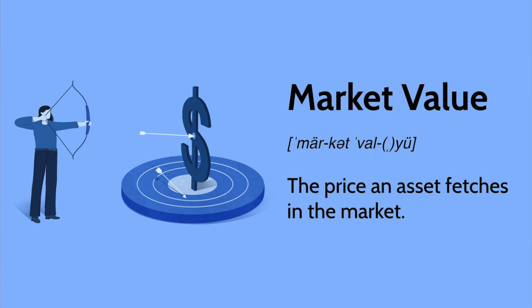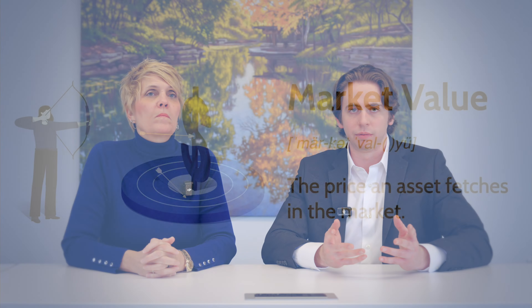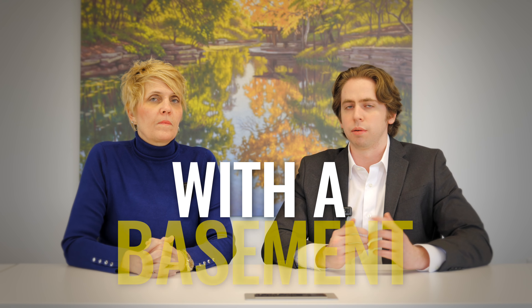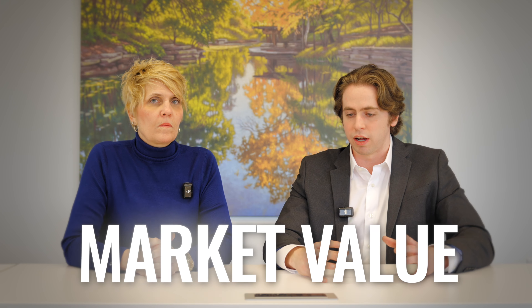Market value is how much would this property sell for in the current market. So let's say you have a 1,500 square foot home with a basement in a very pristine neighborhood, a high-end neighborhood. That property is going to sell significantly higher than if it was in a not as nice neighborhood. So the market value is how much you're paying for it, the purchase price, how much it'll go for right now.